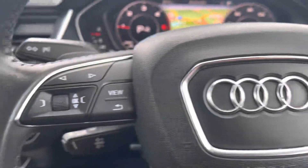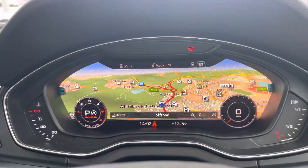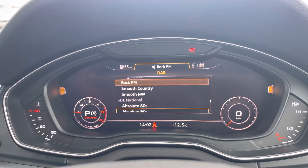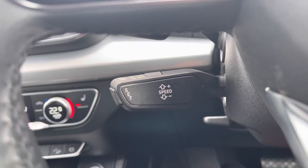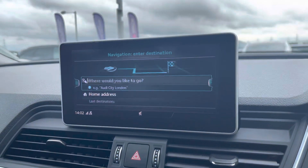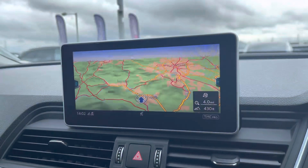The multifunctional steering wheel is able to control the virtual cockpit, adding a completely customisable experience to the driver as they can choose from a range of displays on the go. Cruise control now makes motorway drives a dream. Taking a look at the infotainment system, it comes with satellite navigation allowing you to get from A to B with route guidance.